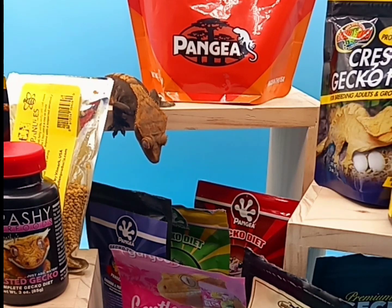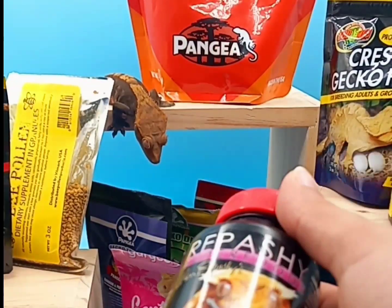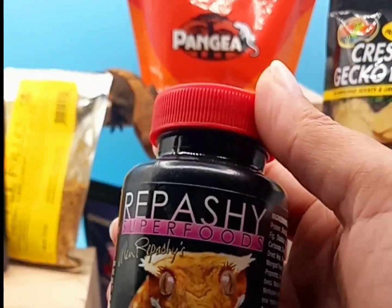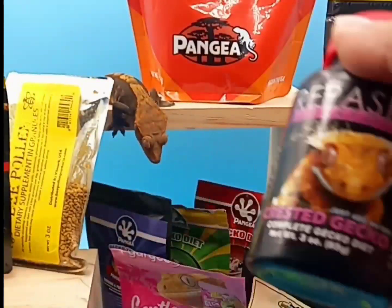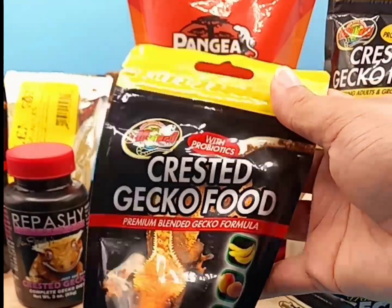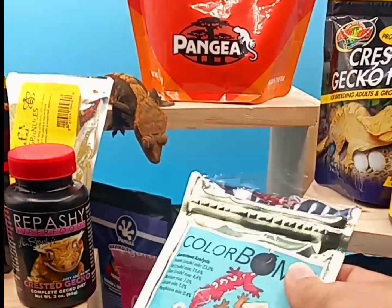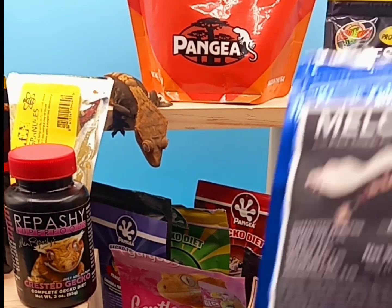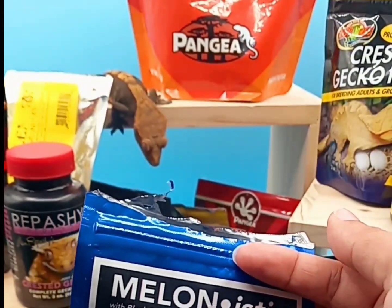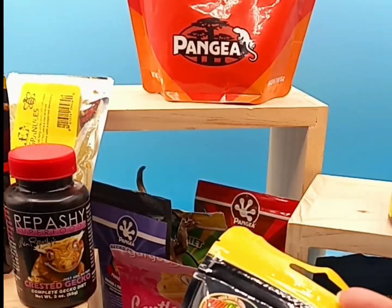Looking at the different types of food I personally love to use: Pangea — I have lots of Pangea, and as you can see there are lots of different flavors. Repashy — my geckos love Repashy; they like the original flavor and the banana the best, so I just get the banana. They also really love Zoo Med — the Zoo Med watermelon brand. They like all the Zoo Med stuff, actually more than Repashy. They also like the Color Bomb from BP Zoological — blueberry flavor — and they love that.